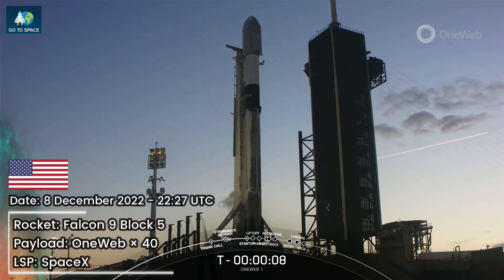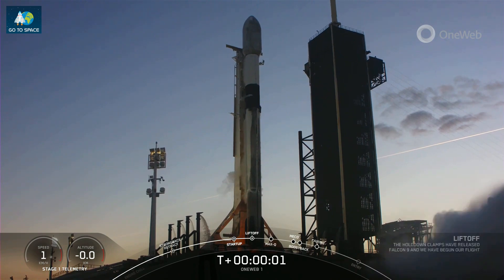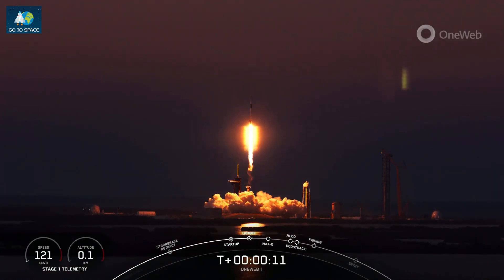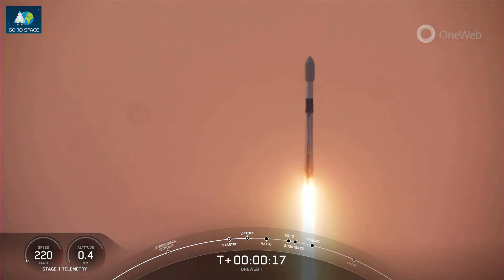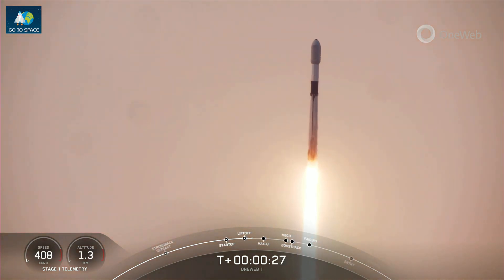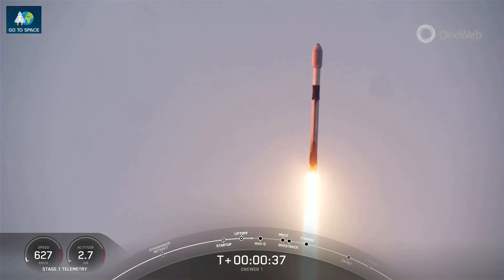T-minus 10, 9, 8, 7, 6, 5, 4, 3, 2, 1. Ignition. Liftoff. Pitching downrange. M1D chamber pressure is nominal. Falcon 9 has successfully lifted off from Pad 39A at Kennedy Space Center, carrying our payload.